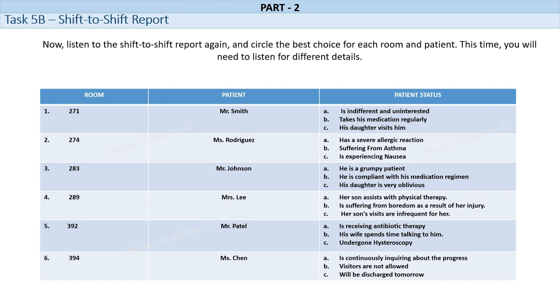Room No. 289. Mrs. Lee is a 62-year-old female who has been admitted to the hospital with a fractured hip. She fell down the stairs in her home and requires surgery to repair the injury. Mrs. Lee is in significant pain and discomfort due to her injury. She is unable to move independently and requires assistance with all of her daily activities. Her son visits her every day and is very helpful. He assists her with her physical therapy exercises and helps her to get comfortable in her bed.